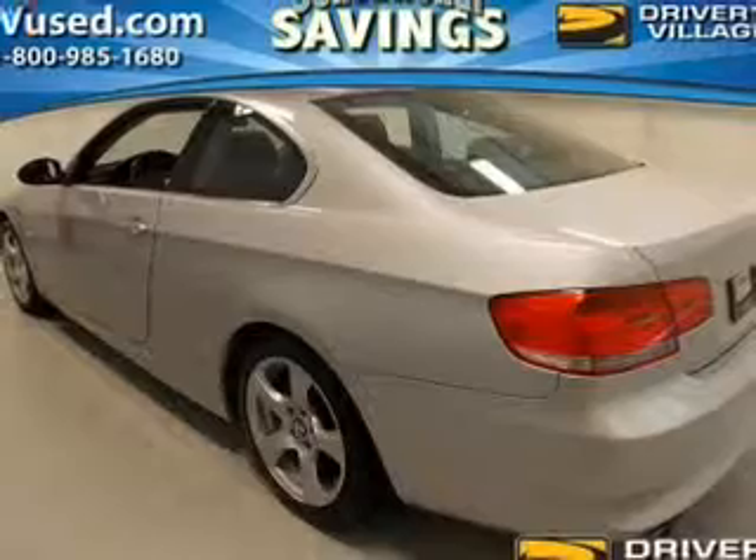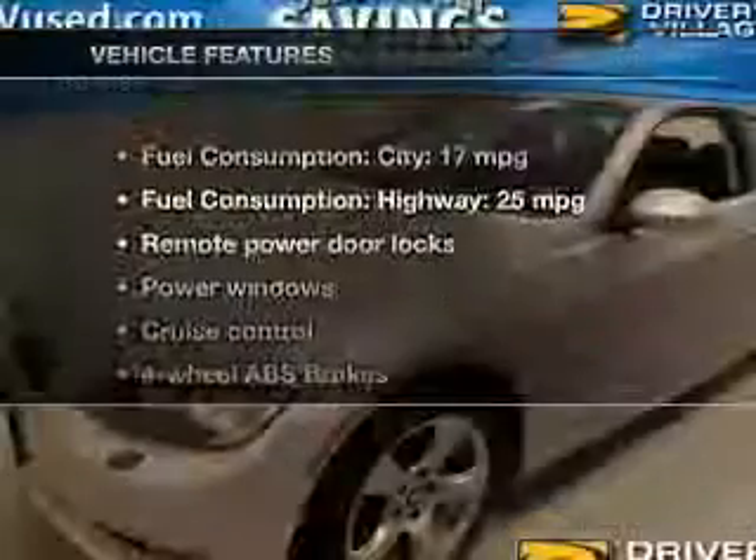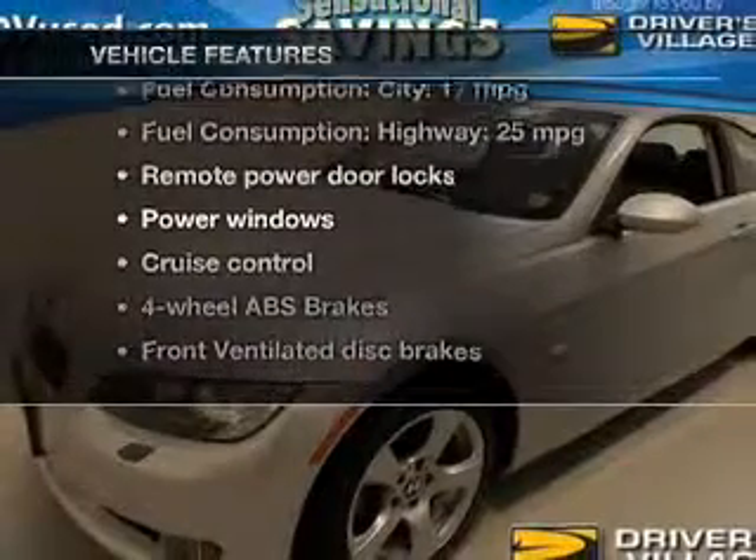You will appreciate the safety feature of anti-lock brakes. There's nothing like a sunroof on a nice day. Plus enjoy these notable features that are included in this vehicle.